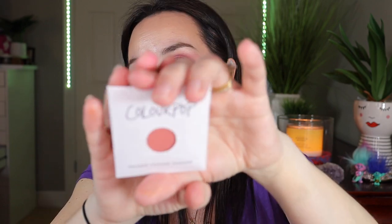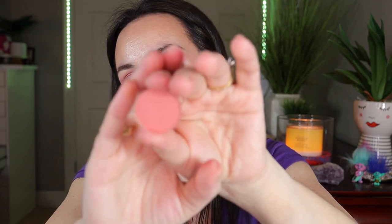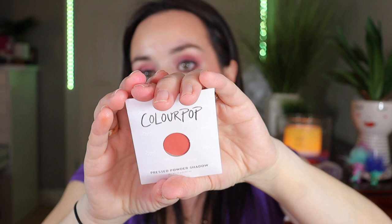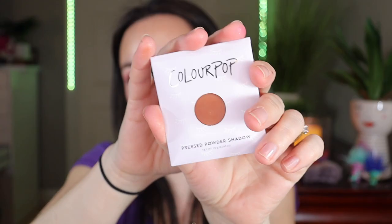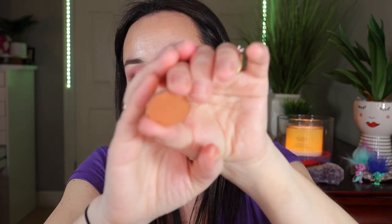Next is a pressed powder shadow in the shade Charge It — a matte shadow, more of a very light mauve pink. This is in the shade Imperial, which is another pinkish color but a little bit darker than the previous one. Now this is a matte shade called See Stars — kind of a brownish color. So it's still a more neutral eyeshadow palette I'm creating, but with a little bit more of a pop of color than the Going Coconuts palette.